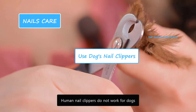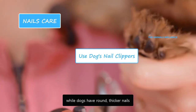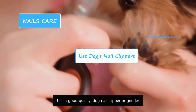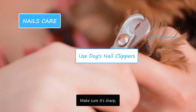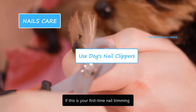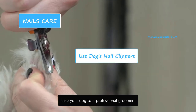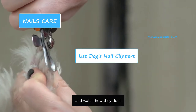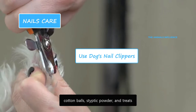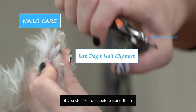Human nail clippers do not work for dogs — humans have flat nails while dogs have round, thicker nails. Use a good quality dog nail clipper or grinder and make sure it's sharp. If this is your first time nail trimming and you're not comfortable with it, take your dog to a professional groomer and watch how they do it. Keep all objects such as nail clippers, cotton balls, and styptic powder close. It would be preferable to sterilize tools before using them.